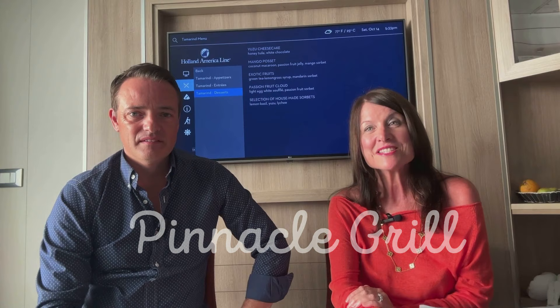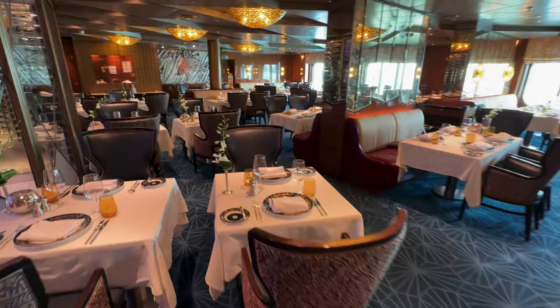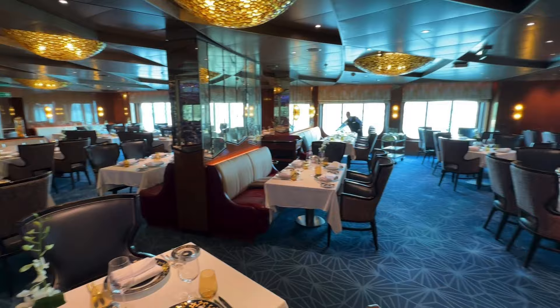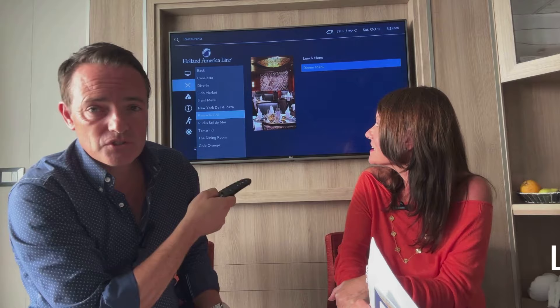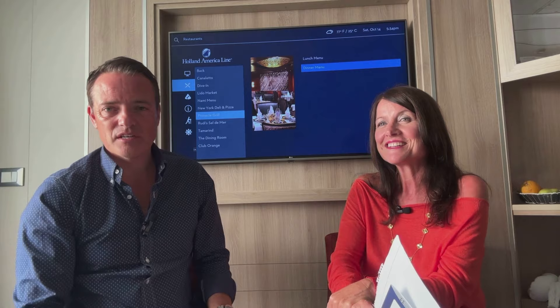Another favourite is the Pinnacle Grill, with a $46 per person supplement plus 18%. It gets very busy and requires reservations, especially for people on Have It All who have it included. But we always got in whenever we wanted by dining a little later — 7 to 7.30 is the most popular time, but being flexible helps. It's on deck two and really well appointed.